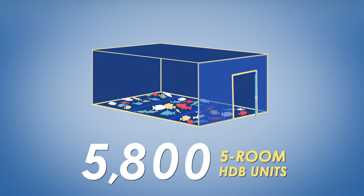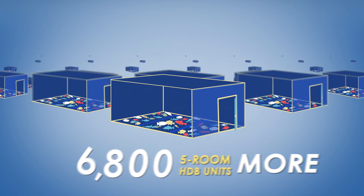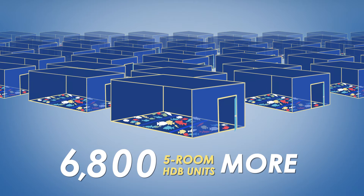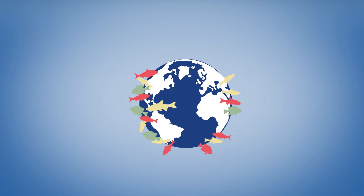To ensure a stable supply, the government wants our farms to produce 15% of the fish we consume today. That's another 6,800 5-room HDB unit-sized fish farms. But we can't keep relying on importing fish either.